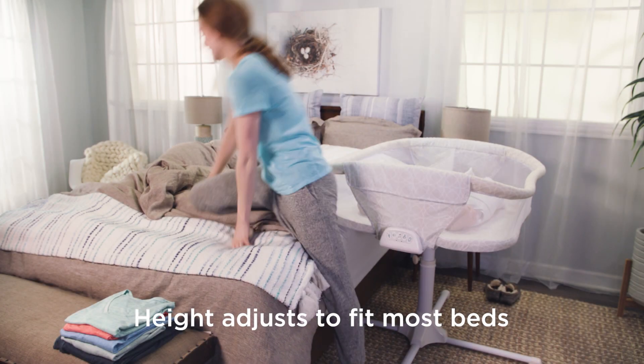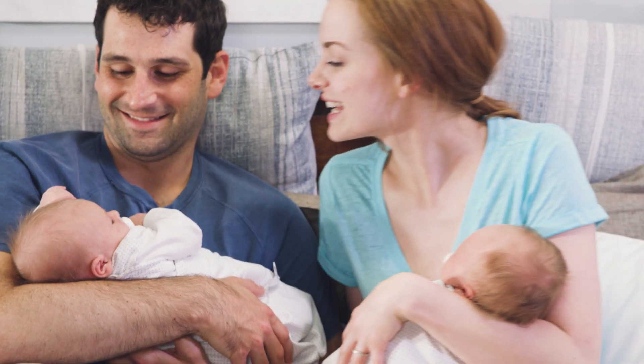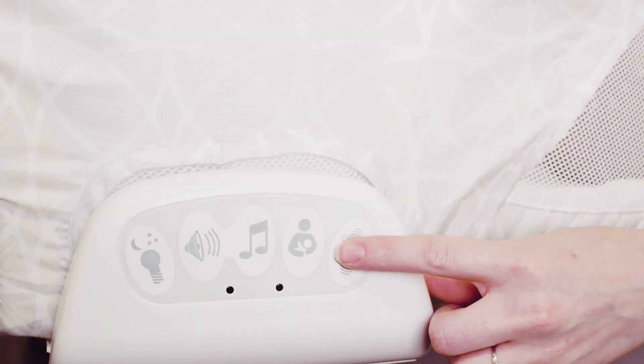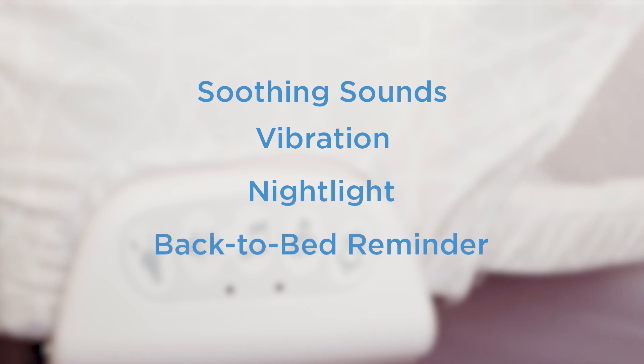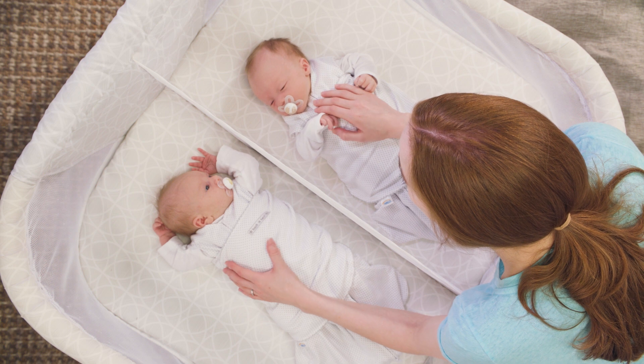Its height adjusts to fit most beds and its tuck under design helps to save space while bringing your little ones close. The Bassinest Soothing Center with soothing sounds, vibration, nightlight, and back-to-bed reminder provide everything you need to help you lull your little ones to their best sleep.